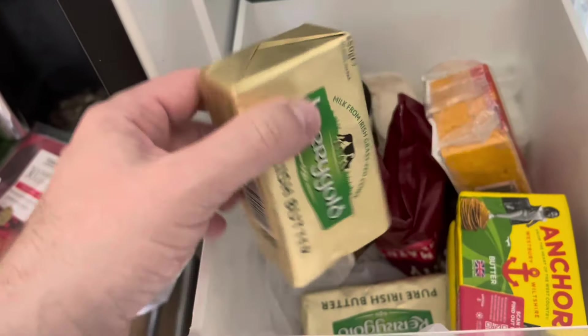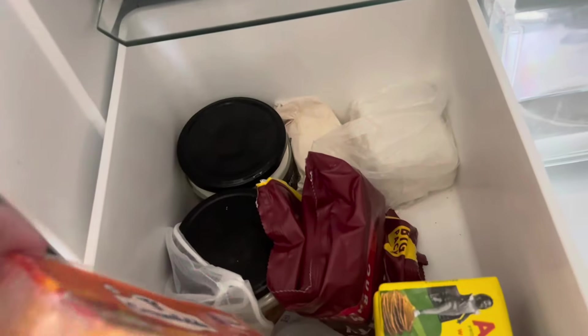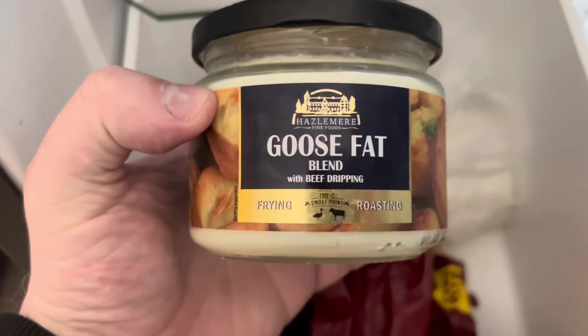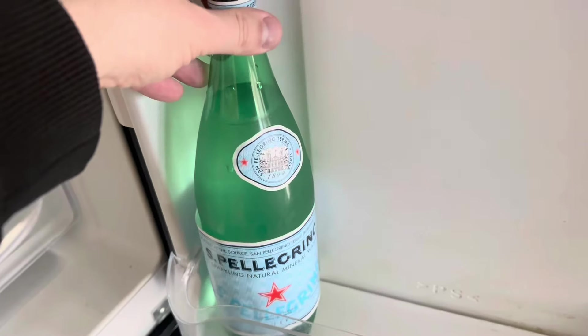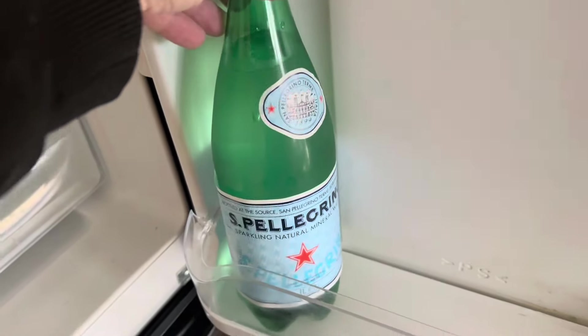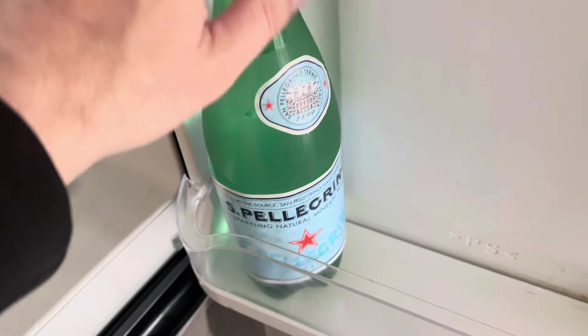I've got cheese, butter — this is the butter I use for myself, Kerrygold, love that stuff. I've got different cheeses. Some lard there, and it goes — fat blended with beef dripping. I don't use that very often but it is quite nice. I also drink quite a bit of San Pellegrino — lovely sparkling water.